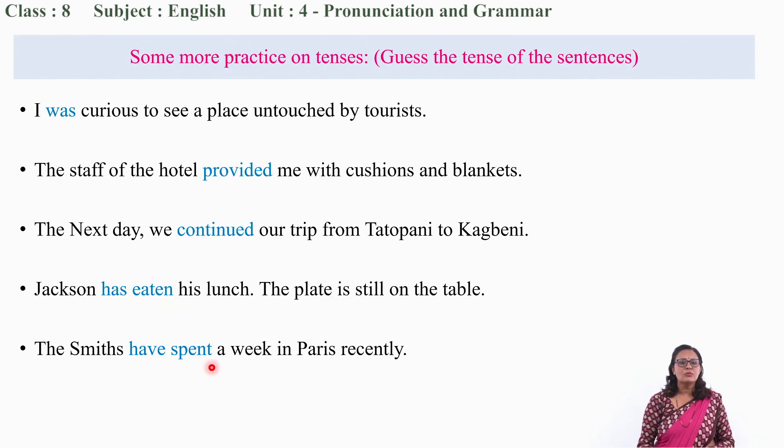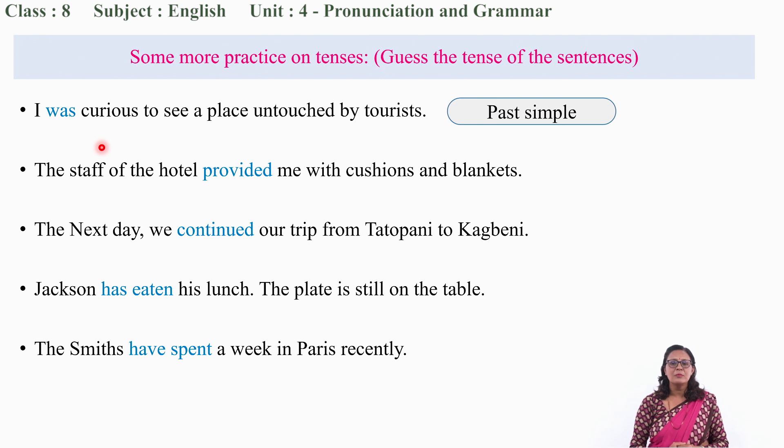Now let us do some more practice on tense. It's your turn. 'I was curious to see a place untouched by tourists.' The word 'was' in blue is used to talk about past events, so the tense of this sentence is past simple. Similarly, 'The staff of the hotel provided me with cushions and blankets.' 'Provided' is the past form of 'provide,' so again past simple.